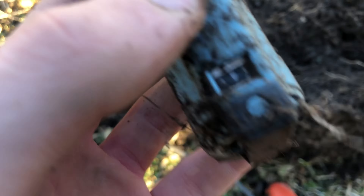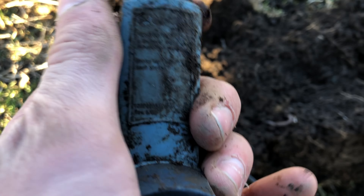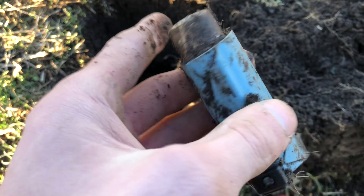Here's an unfortunate find. Looks like it's out anyway, so hopefully nobody needed it. Strange.